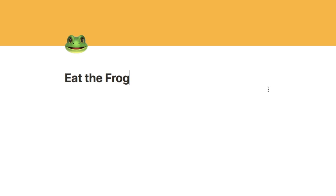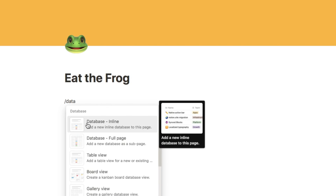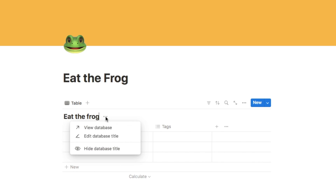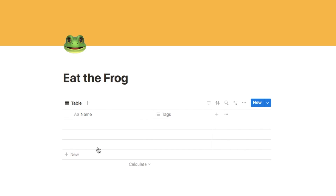I've just set up a brand new blank page, naming this one 'Eat the Frog' and I've picked an icon and a cover photo. We're going to start by adding a brand new database, so I'm going to type forward slash database and select the database inline option. You can call this whatever you want — I'm just going to call it Eat the Frog and click here to hide the database title. Now we're going to start by adding a few tasks into the database so we have something to work with.